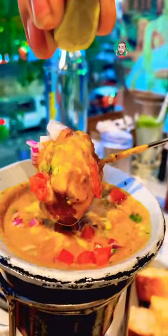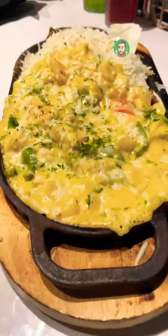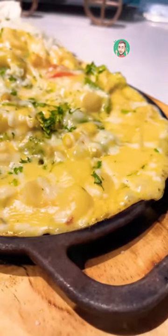The fondue is one of the must-try dishes here. If you order the fondue, also try the dessert chocolate fondue. A water chestnut cheese sizzle was something different.